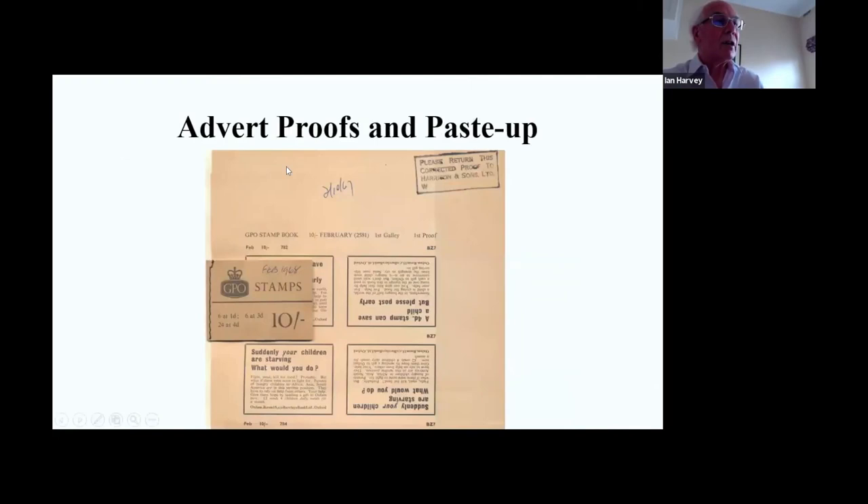There is quite a lot of advertisement proof material - these are galley proofs, and you can match those up with the books they come from. This says '10 shilling February 1968.' This particular book is a paste-up: a previous advertiser voucher copy with no stamps, onto which they pasted advertisements over the relevant interleaf to create an initial record of what was being done.